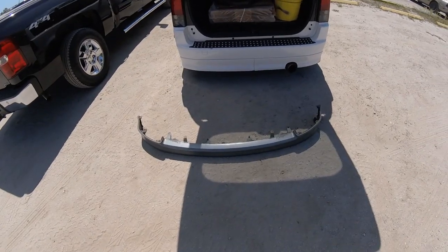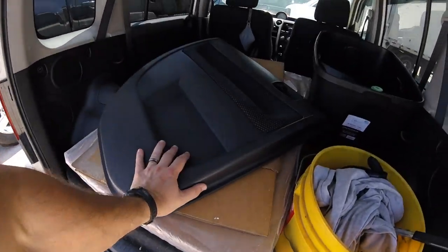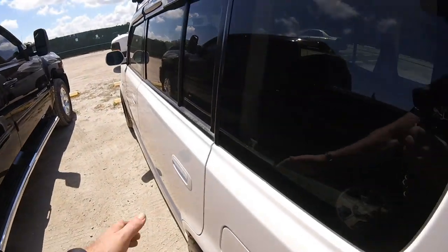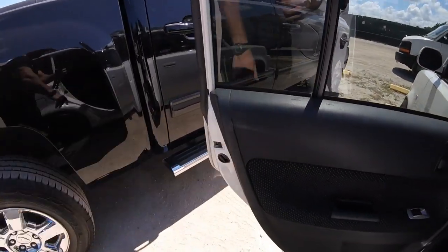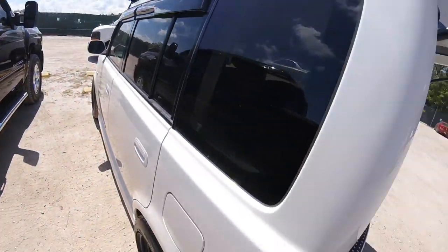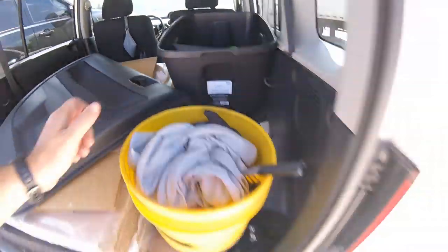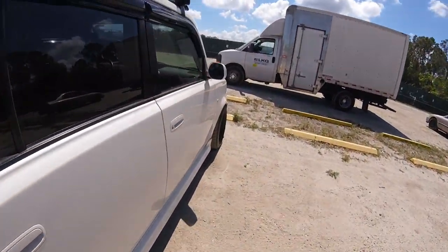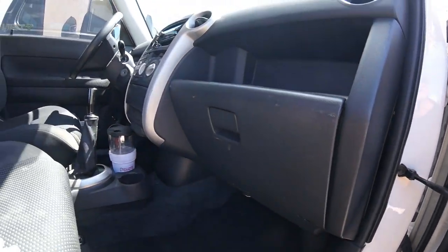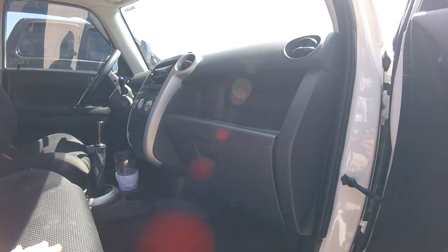Alright guys, we made it back. We've got the lip — ignore the door panel, I bought this previously to replace that door panel because of previous owner shenanigans. Door panels are cheap when you get them from the junkyard. And we got a glove box — let me show you my current glove box situation. Yeah, it's just all beat up and scratched up, looks like crap. So that'll be a nice replacement.